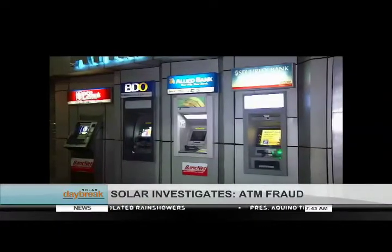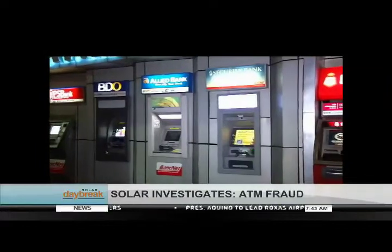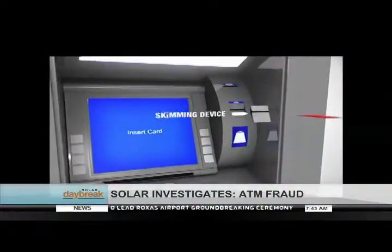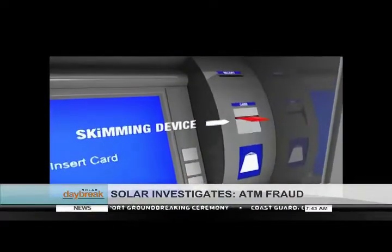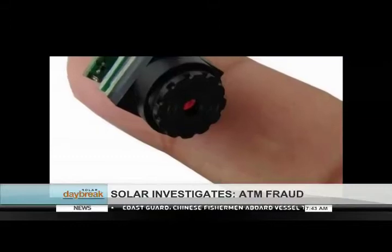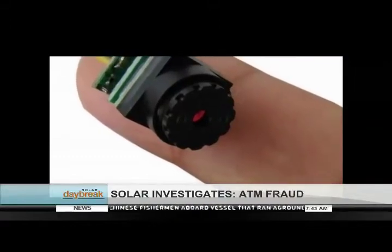Among the types of ATM fraud, it is incidents of ATM card skimming that continue to rise in the Philippines. Skimming is done by attaching a device in the card slot that reads data through the magnetic strip. A small camera is installed on the machine to get the cardholder's PIN number.